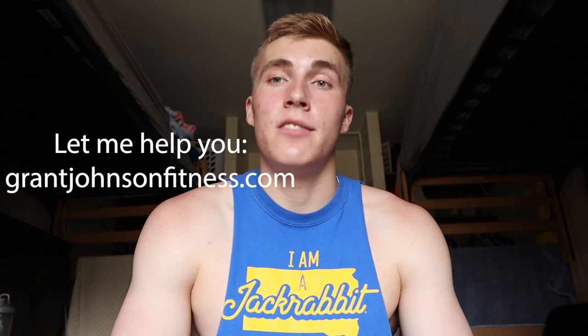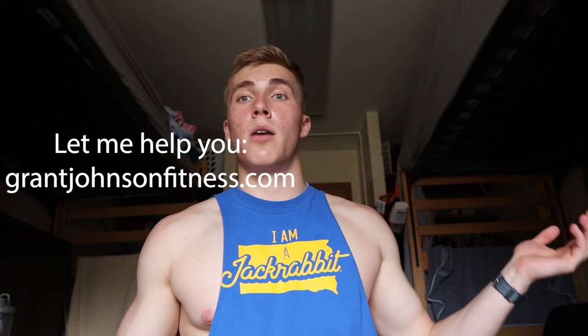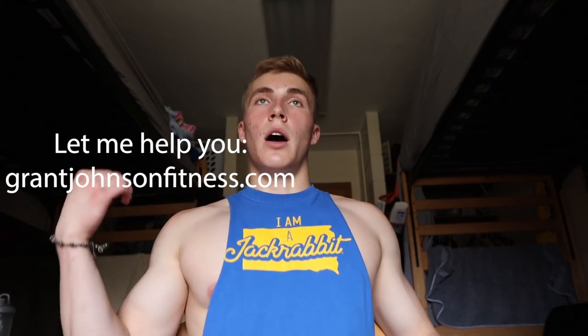That is everything, guys. If you want my help I would be more than happy to assist — check out my website grantjohnsonfitness.com where I can personally coach you and guide you, or you can buy a workout program. DM me on Instagram, follow my Instagram and TikTok, links down below. Good luck, I wish you the best. Hope we all can get fit for the summer — I'm doing it right now so follow along, subscribe, and I will see you in the next video. Goodbye.